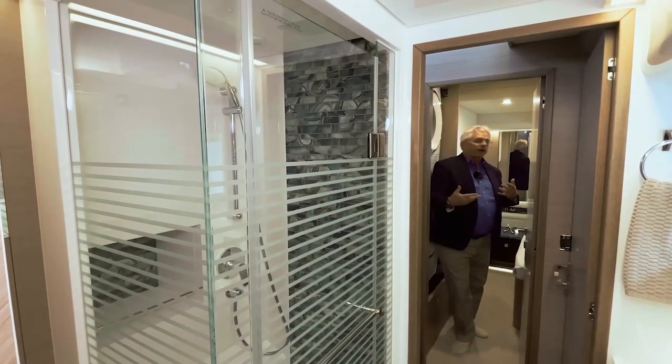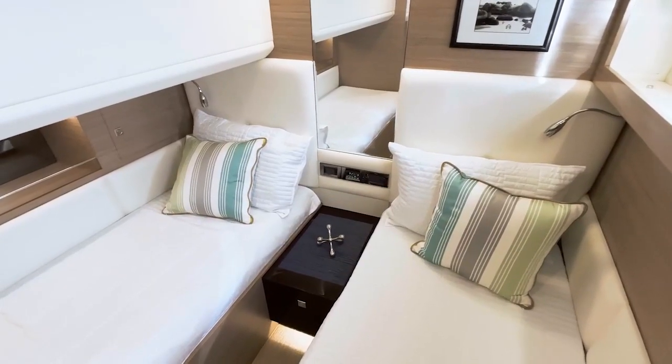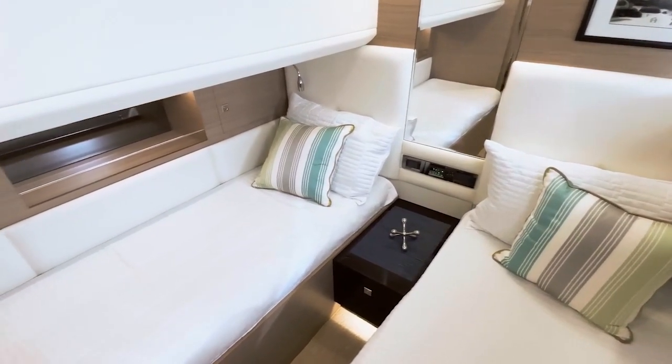There's a privacy door to close the area off, and inside: twin berths, two opening port lights, and plenty of storage.